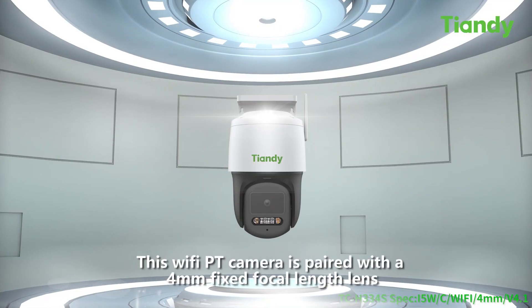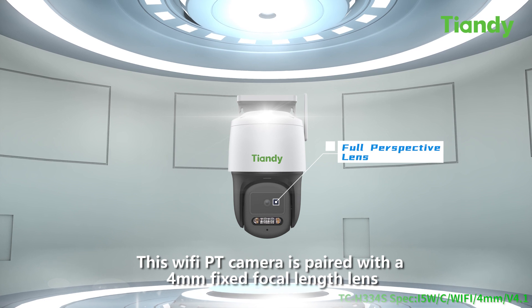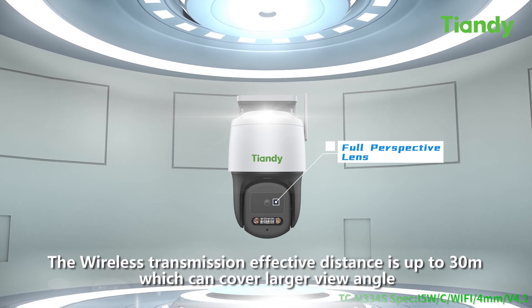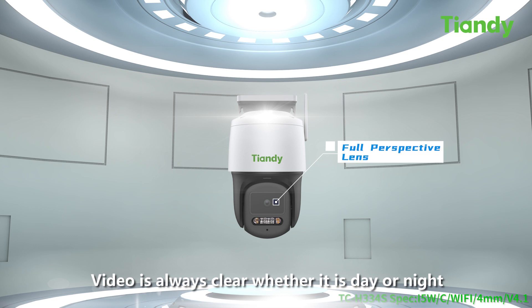This WiFi PT camera is paired with a 4mm fixed focal lens. The wireless transmission effective distance is up to 30m, which can cover a larger view angle. The 3MP super clear lens with f1.6 large aperture can multiply the light intake. Video is always clear whether it is day or night.